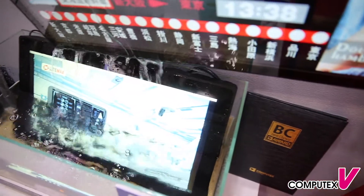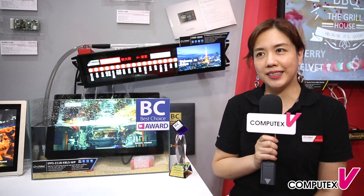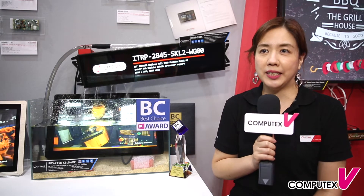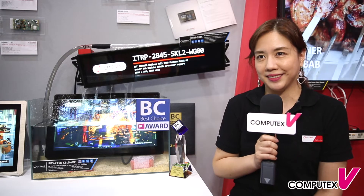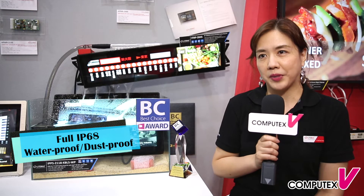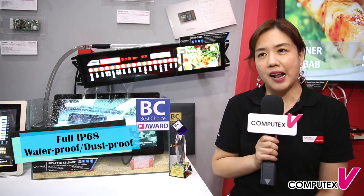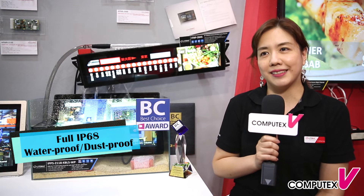IP68 panel PC — waterproof and dustproof. The abbreviation IP stands for International Protection and classifies electronic devices into different levels of protection concerning their suitability for various environmental conditions. Therefore, so-called IP codes are used. The first digit stands for protection against dust, the second digit for protection against water.